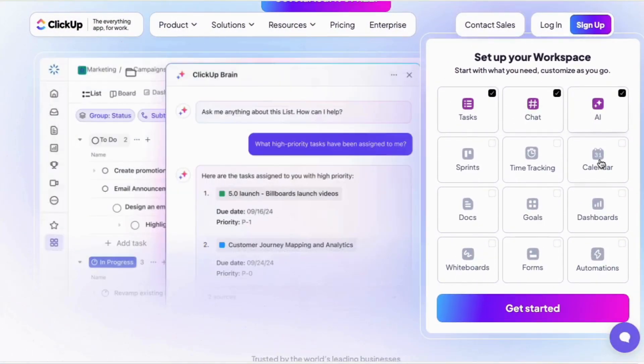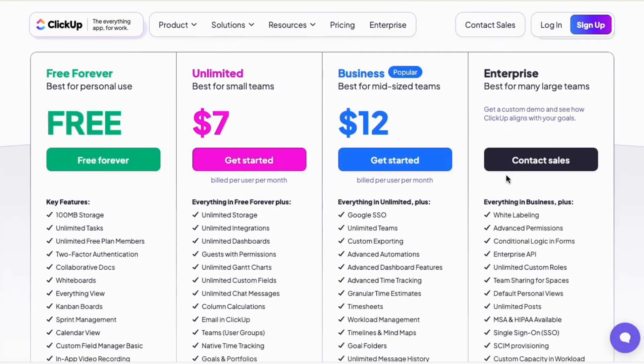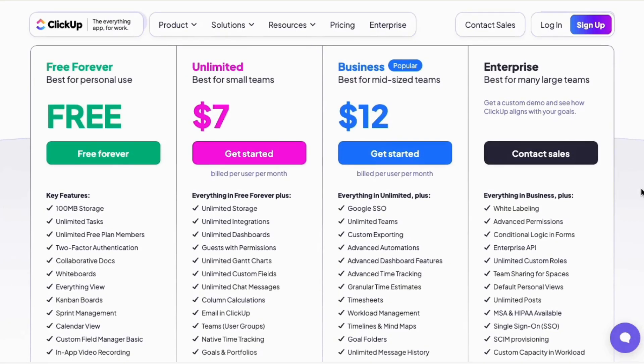ClickUp offers four plans: Free for small teams with basic features and limited storage; Unlimited at $7 per user per month, billed annually; Business at $12 per user per month, billed annually; and Enterprise with custom pricing.